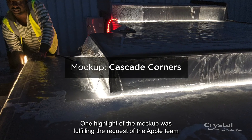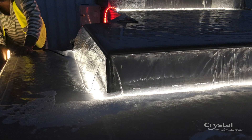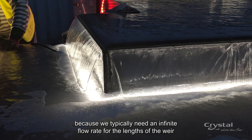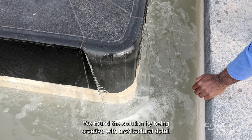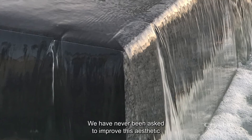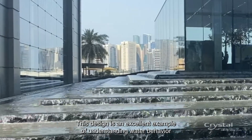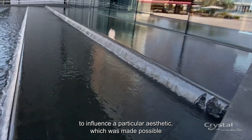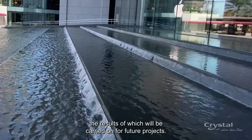One highlight of the weir mockup was fulfilling the Apple team's request to eliminate the triangular void that forms at the cascade corners. At first, this seemed like an impossible task — trying to defy physics, because we typically need an infinite flow rate for the length of the weir at the corner, which is zero. We found the solution by being creative with the architectural detail and using water surface tension to connect the two weir sides. We have never been asked to improve this aesthetic until the Apple team requested it for this project. This design is an excellent example of understanding water behavior to influence a particular aesthetic, made possible through the mockup studies, our years of experience and knowledge — the results of which will be carried on for future projects.